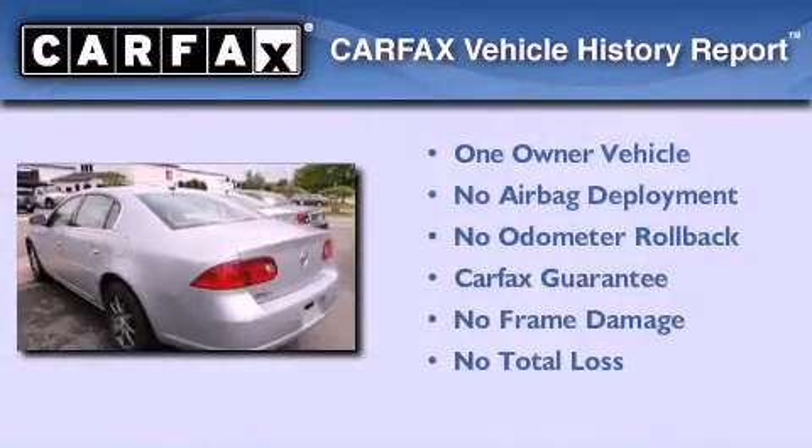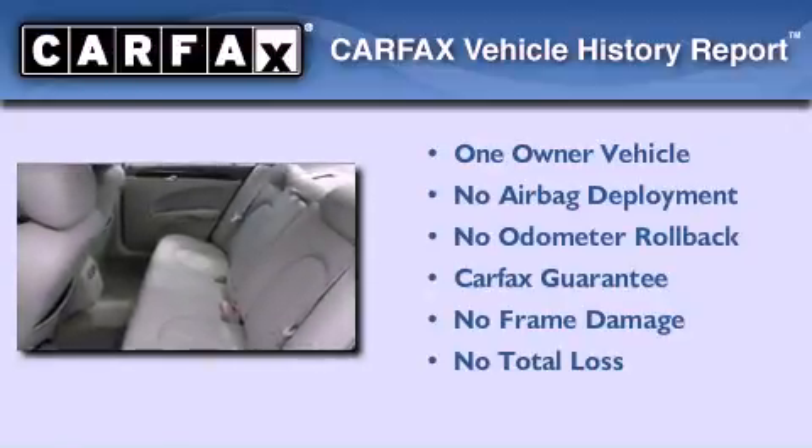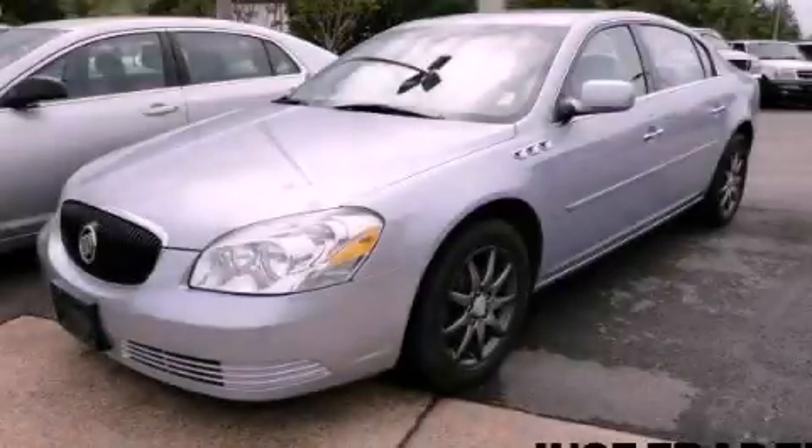This Buick has had only one owner and it qualifies for the Carfax buyback guarantee. Please call today to reserve this vehicle for a test drive.